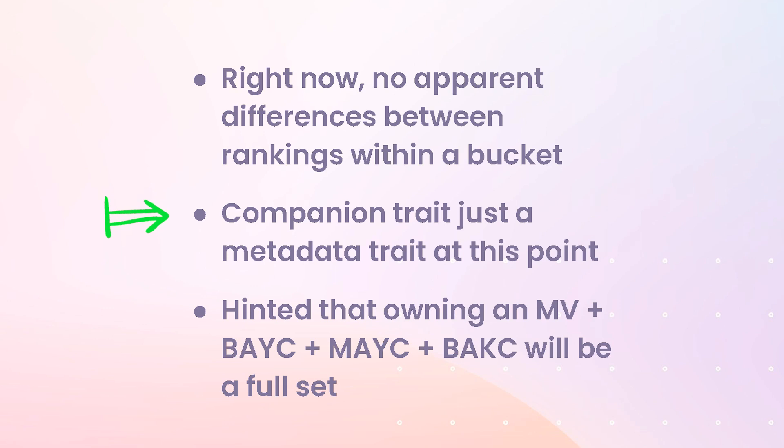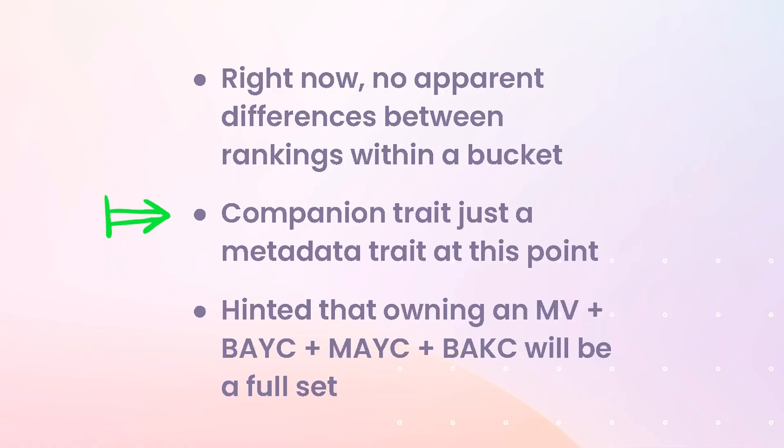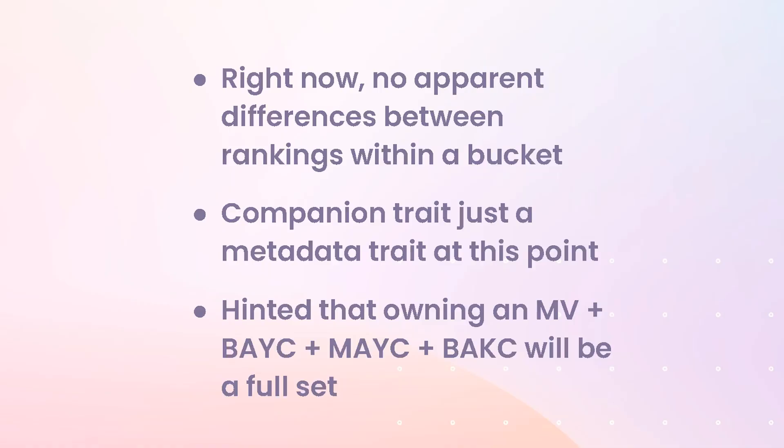The companion trait NFTs were trading at a 6.5 ETH floor and are still included in the power source NFT — just as a checkbox you can't visually distinguish. There was a brief error where the companion trait was misrepresented on the NFTs for the first few hours, and Yuga has agreed to compensate people who lost money because of it — a really classy move. Yuga has also hinted that owning a Heavy Metal, a BAYC, a Mutant Ape, and a Bored Ape Kennel Club will be the new full set for future utility.